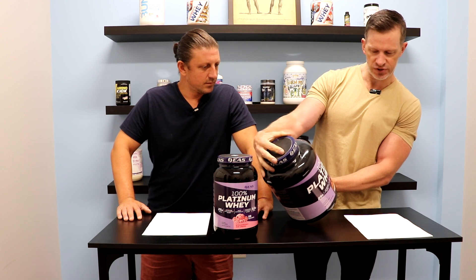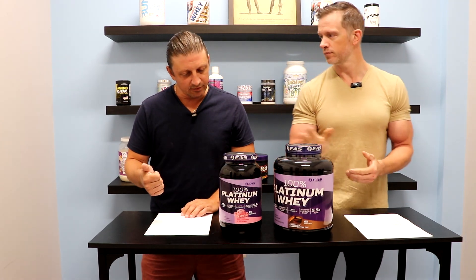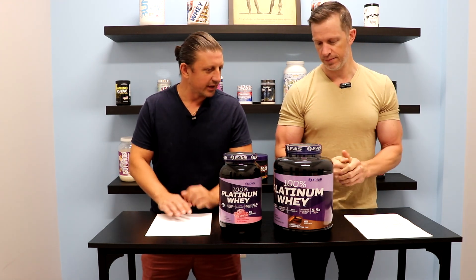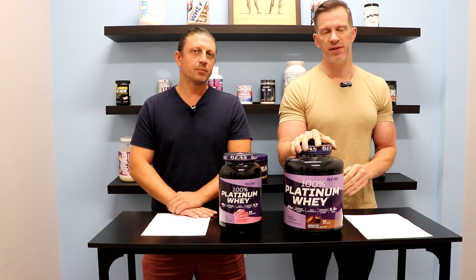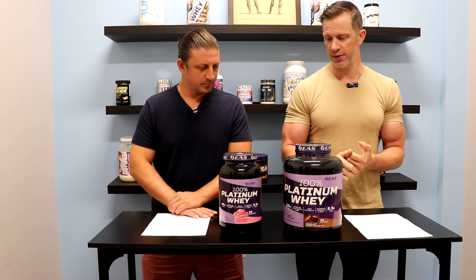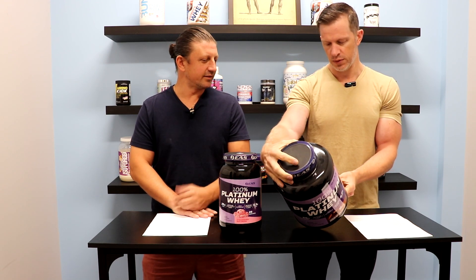That's the chocolate peanut butter cup — the strawberry is 130 calories. This does come in cinnamon cereal crunch, chocolate ice cream, chocolate peanut butter cup, strawberry ice cream, and vanilla. Something to hit every flavor profile. We've tried some of these flavors — mixes easily, especially being a whey protein, and tastes great. The slightly extra calories give it a better taste profile — a little bit tastier, a little bit creamier.